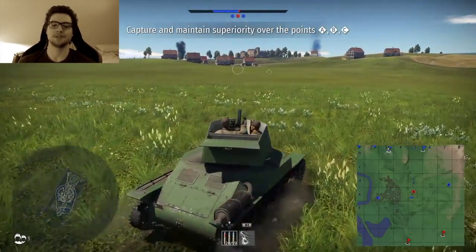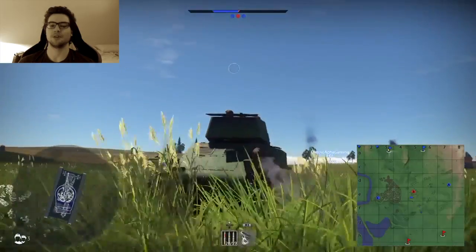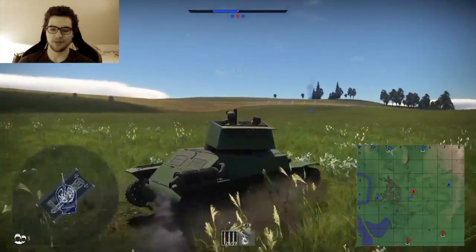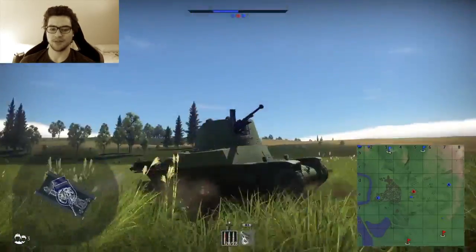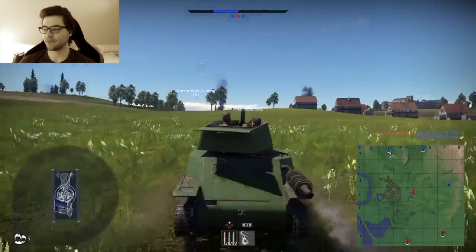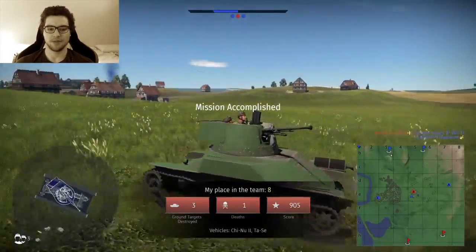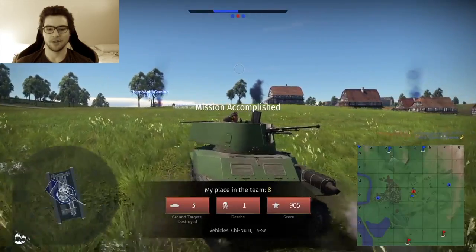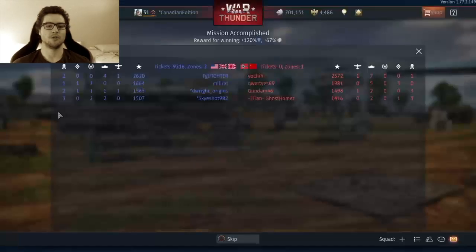The United States didn't join the war until late 1941 — three years after the war had already begun — even though Canada, Britain, France, and the other Allies were basically already fighting. The US actually doesn't have as much involvement in World War II as many think. They only got involved because they were attacked. Canada actually did a lot more than the US in both World War I and World War II.